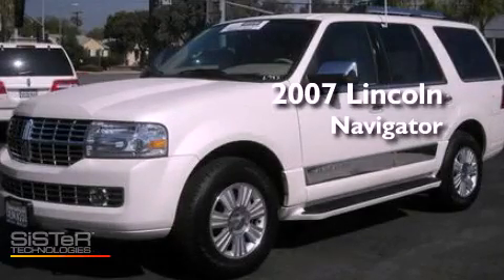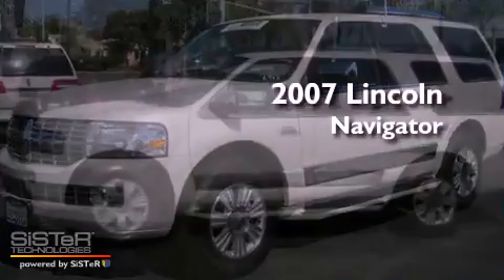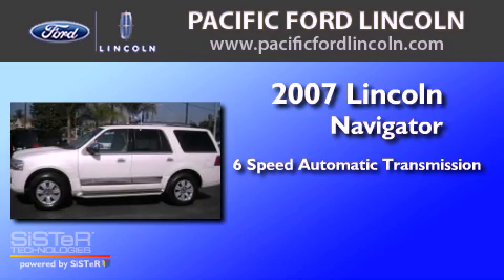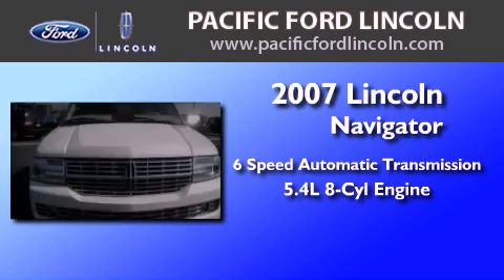This is a 2007 Lincoln Navigator. This SUV has a six-speed automatic transmission and a 5.4-liter V8.